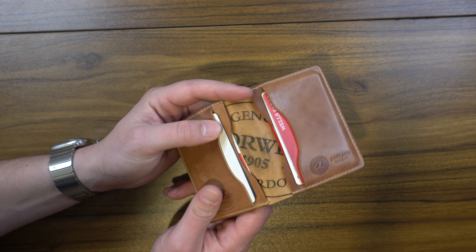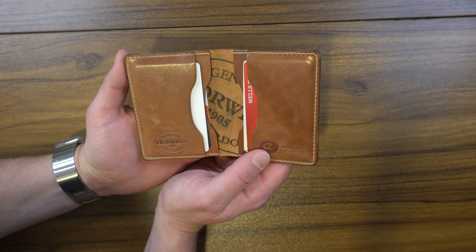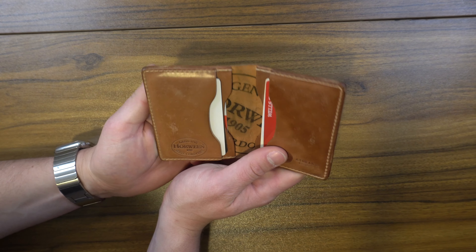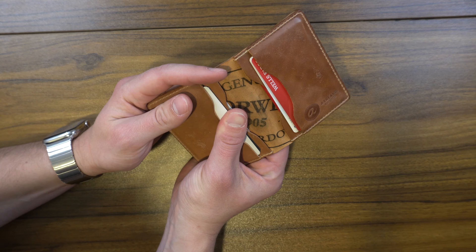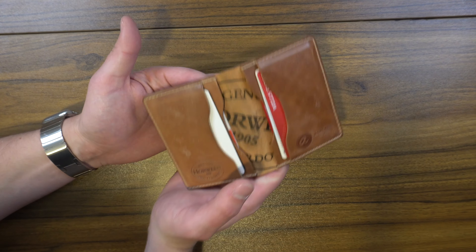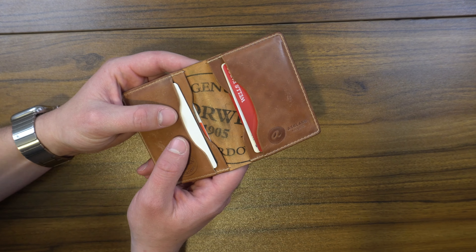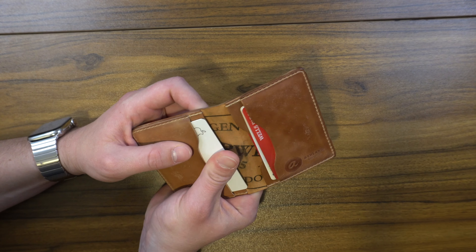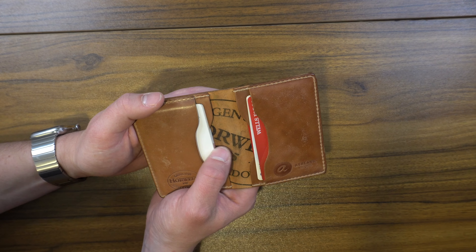This is the Ashland Leather Co Bugs Moran in the natural shell cordovan color. For those of you who are not familiar with shell cordovan, if you want to learn more about exactly what that means I'll leave a link to Ashland Leather Co's YouTube channel where they go into a really in-depth explanation of what it is.